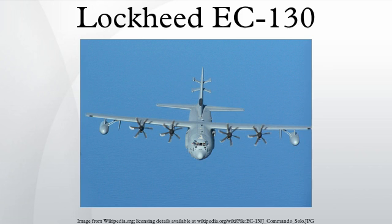The Lockheed Martin EC-130 series comprises several slightly different versions of the Lockheed C-130 Hercules that have been and continue to be operated by the U.S. Air Force and, until the 1990s, the U.S. Navy.